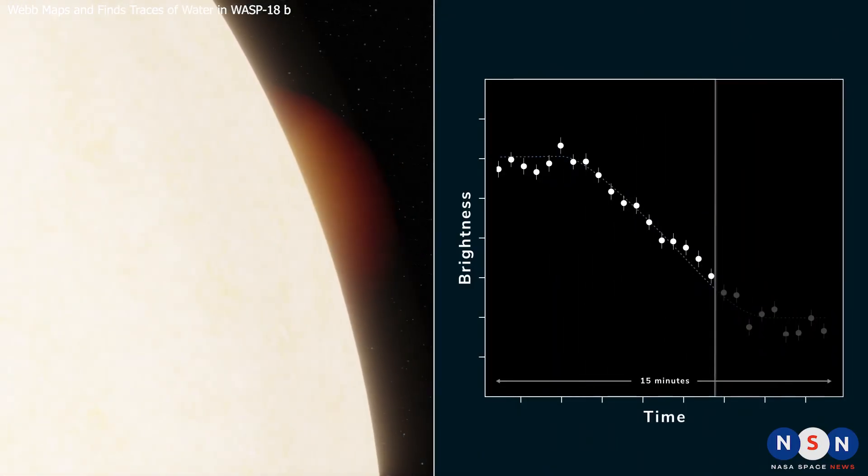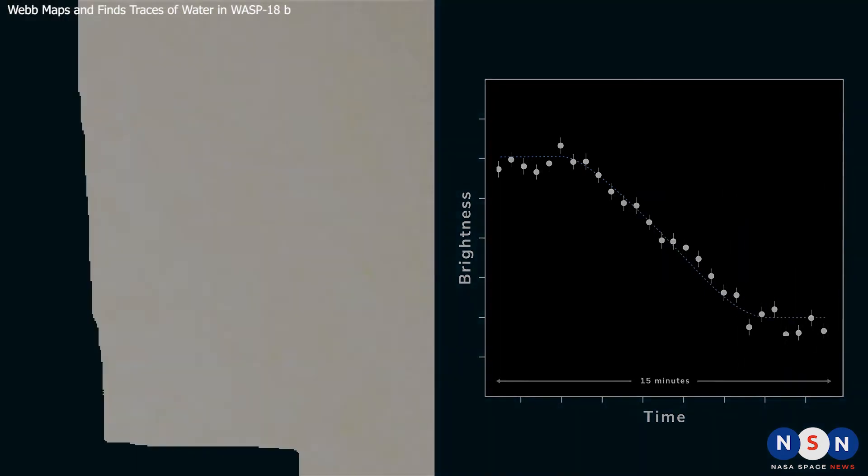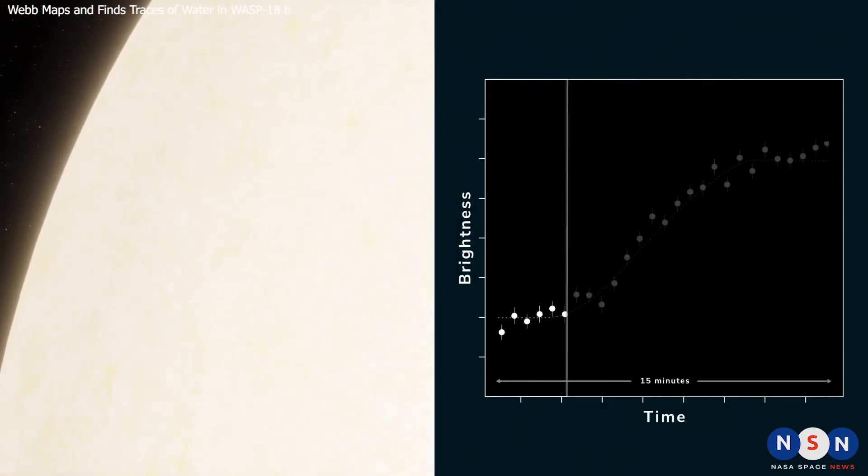We hope you enjoyed this video and learned something new about exoplanets and Webb. If you did, please give us a like and subscribe to our channel for more videos like this. Don't forget to leave a comment below with your thoughts or questions about exoplanets and Webb. Thank you for watching and see you next time.